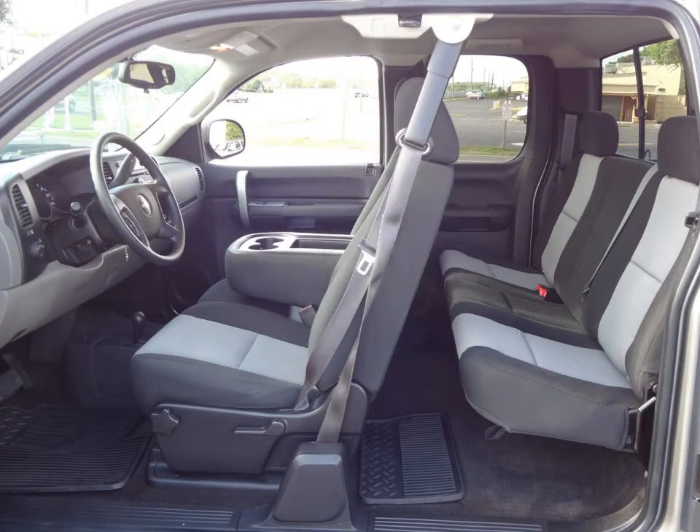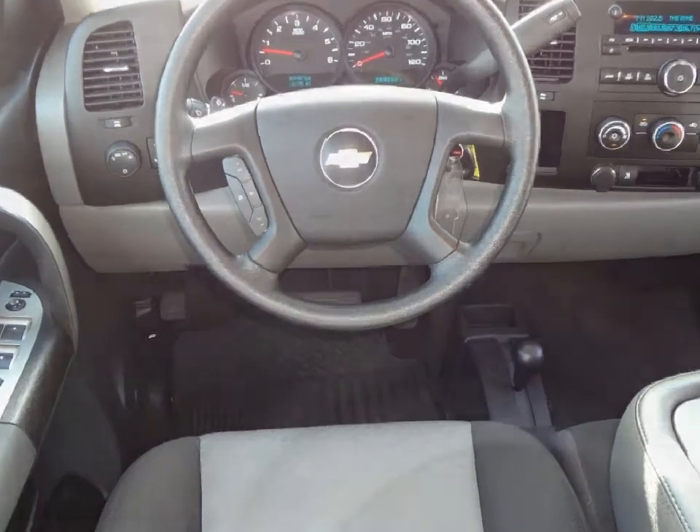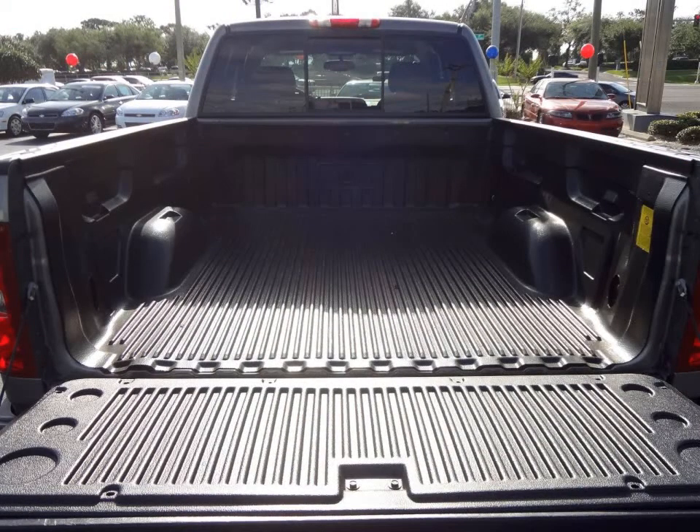AM FM stereo with CD MP3 player, driver information center, single zone climate control system, daytime running lights, tire pressure monitor, anti-lock brake system, stainless steel exhaust system, and much more.